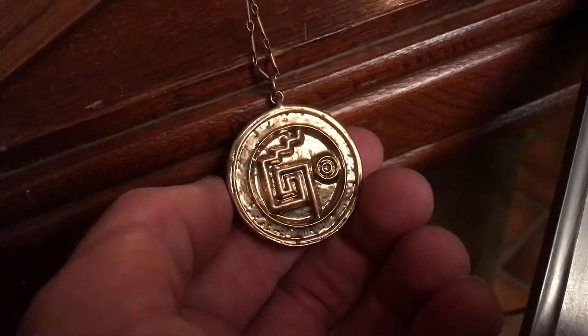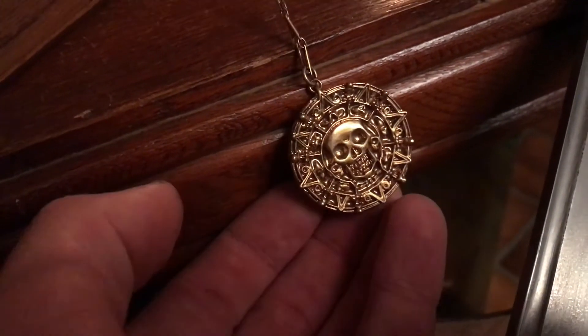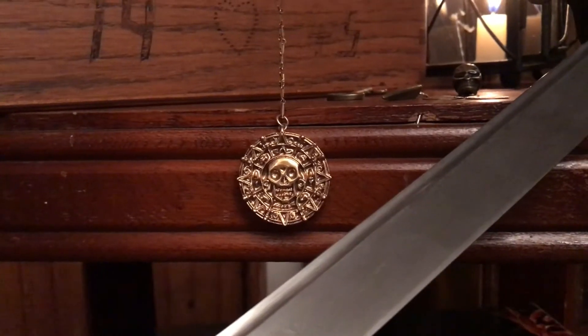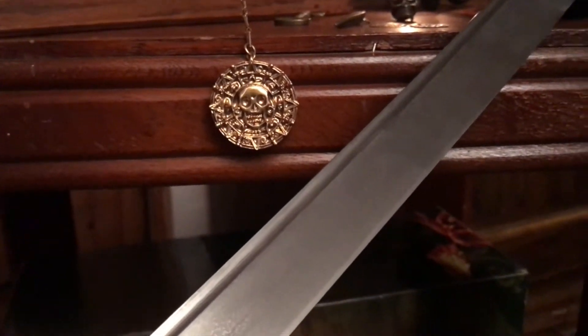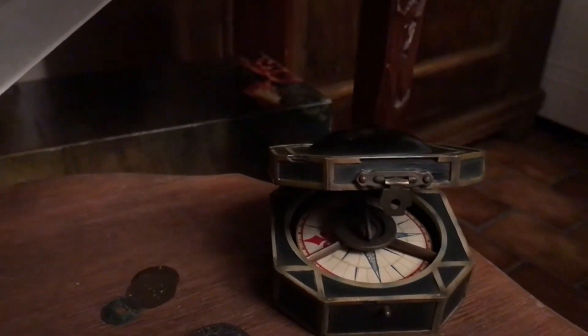I already showed Elizabeth Swann's medallion in the other video two months ago — here it is again, because I'm just in love with this piece. The amount of detail and the artwork on the skull side is just jaw-dropping.